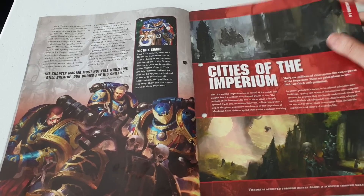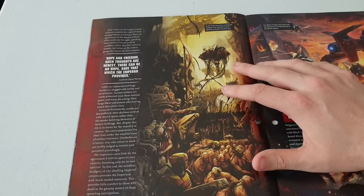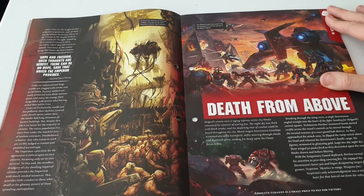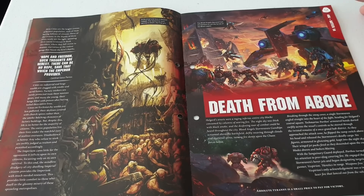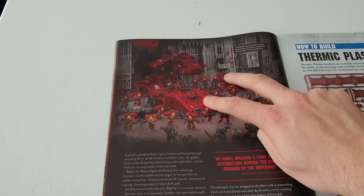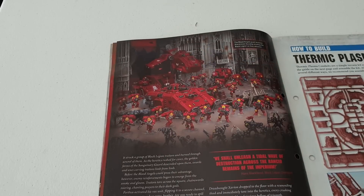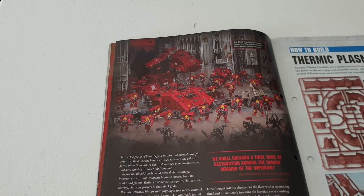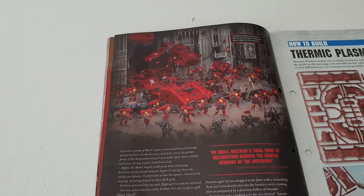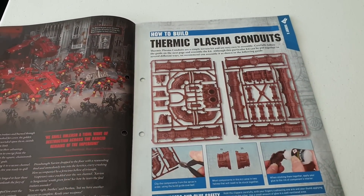Here's some information about the Cities of the Imperium, which we had a little look at in previous issues. I think this is an old bit of artwork from the 6th edition rulebook, it looks familiar. And this section is probably a story about the Blood Angels - there are Blood Angels Primaris vehicles and a Maulerfiend with some Reavors. I like how they've mixed older models with newer ones. Hopefully Games Workshop won't remove the old models. Let's go on to how to assemble your thermic plasma conduits.